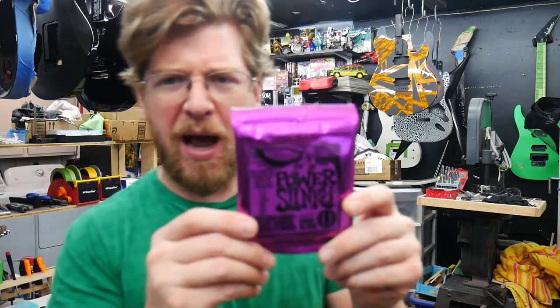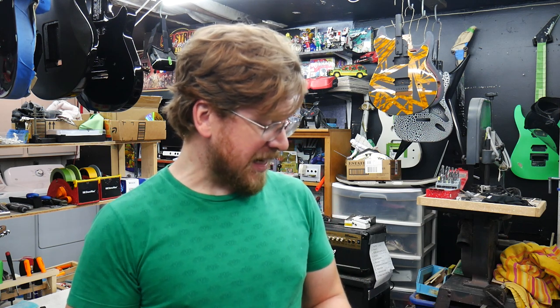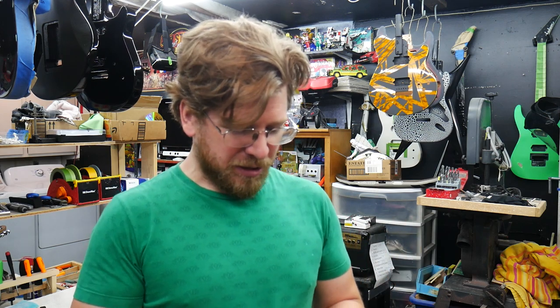Now we're going to throw the Jackson up on the bench. I'm going to throw some Ernie Ball Power Slinkies on it. These are a little bigger than I play for my standard or half-step-down guitars — 48s on the low end, 11 on the high end. Normally I like 9-42s, possibly a 10-46 if I'm going down to half step down. But this guitar is going to be tuned a full step down, and a lot of the progressive music I write is in full step.